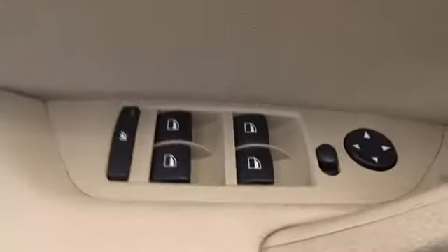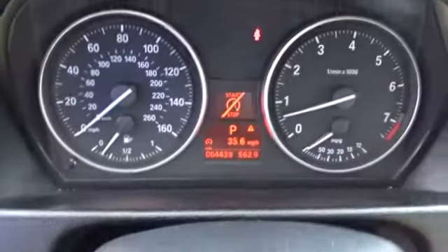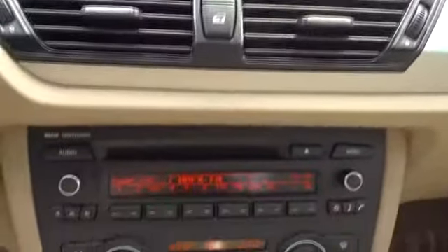Here are some of this vehicle's great options. MP3 player. Searching for a dependable vehicle that looks great too? You found it, so stop in today.